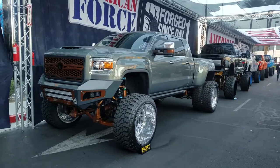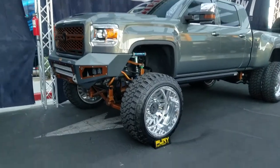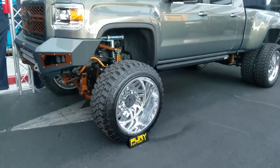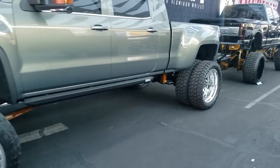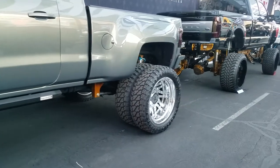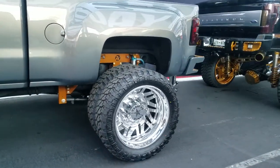Right now we're looking at the GMC Dually. Got the American Force Custom wheels on it. Got the big lip wheel in the front on the Dually, got the regular Dually wheels in the back. Can only go so far, but everybody wants that big lip in the front. The tire looks a little bit big on the front, but looks great overall.